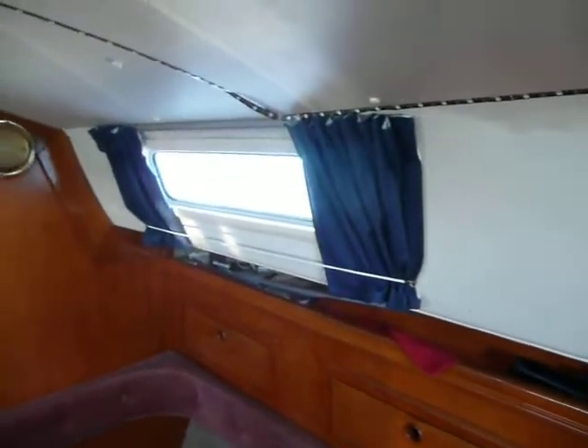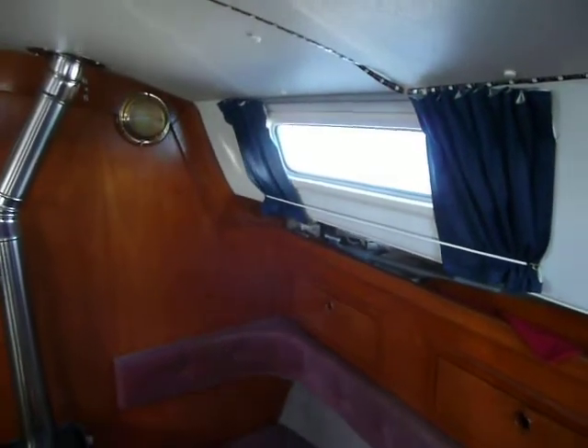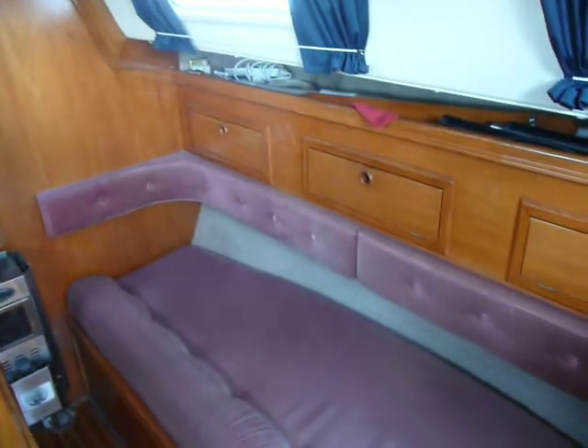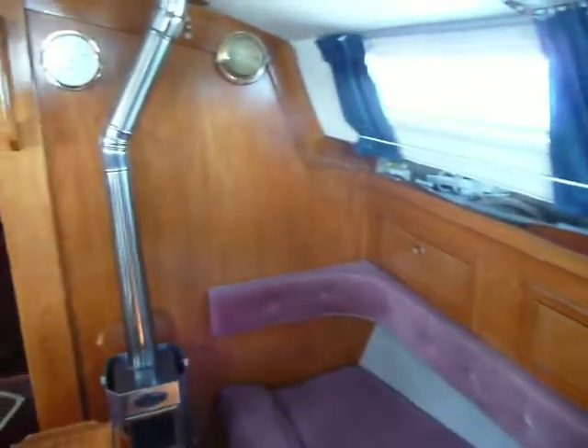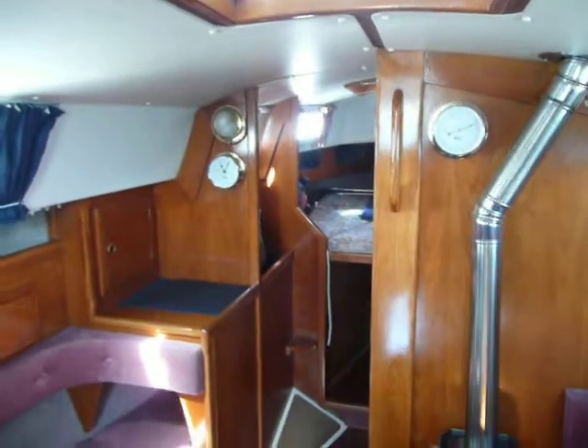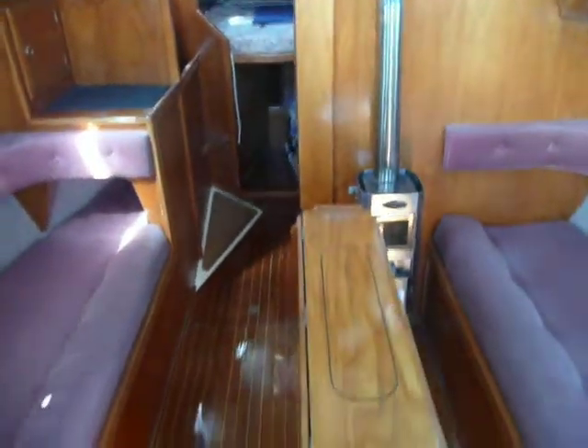Hi, Chris here, Boatshed North Wales. We're on board the Barbican now, just giving you a quick video of the interior to give you an idea. This looks to be in very nice order, this boat.